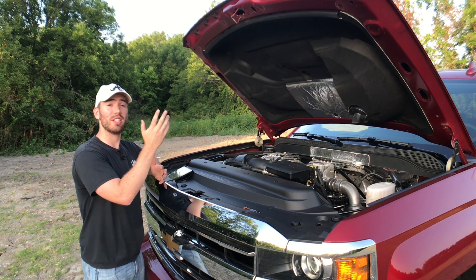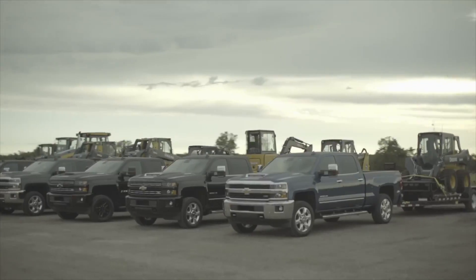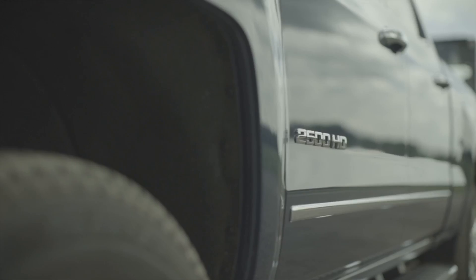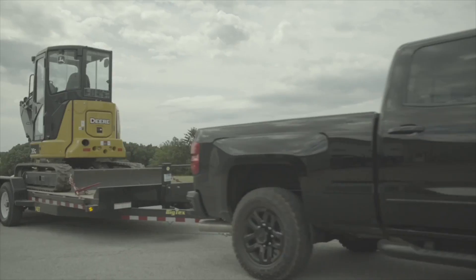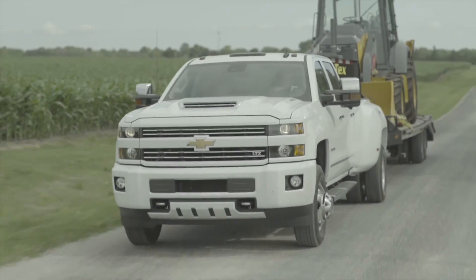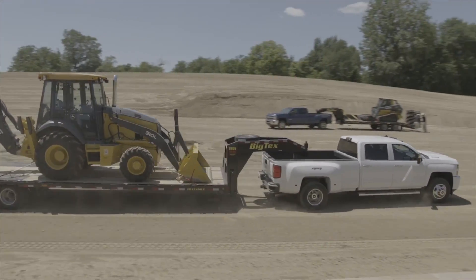With the 2500 payload, it's not a lot, but that goes significantly up into about the 3,500-pound range depending on what you get. For towing, conventional towing will be 13,000, fifth wheel 14,800, and the max depending on your trim will be 18,100. The 3500 HD can tow up to 23,300. I'll put those specs and a trailering guide down below because there are just so many numbers to remember.